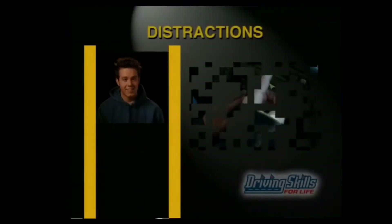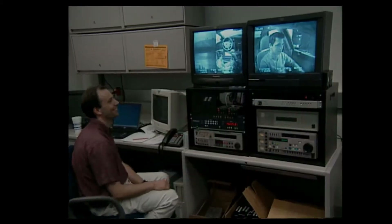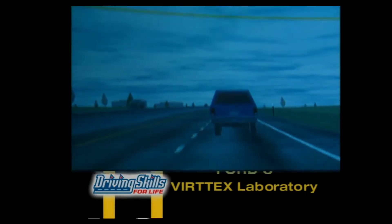Now let's look at distractions — a type of hazard that hits closer to home. Anything that causes you to take your eyes off the road is a potential hazard, and the risk is even greater for beginning drivers. At Ford's Visteon Lab, experts used an advanced driving simulator to study distractions. Research showed that teens are not immune to cell phone distraction — more than half the time something dangerous happens in front of them in traffic, they don't see it while dialing a handheld phone. Cell phones are a dangerous distraction no matter how much experience you have. And it's not just phones — the CD player, radio, food, and even a friend can distract you.